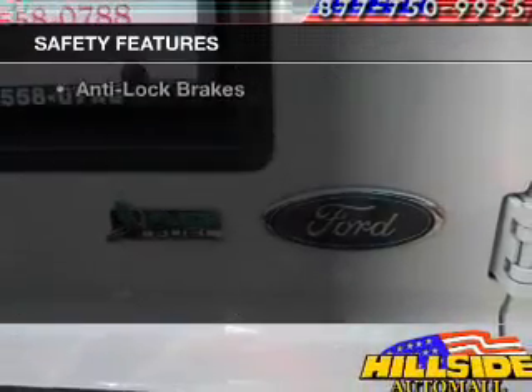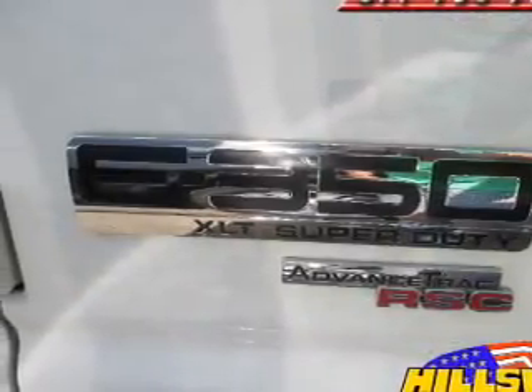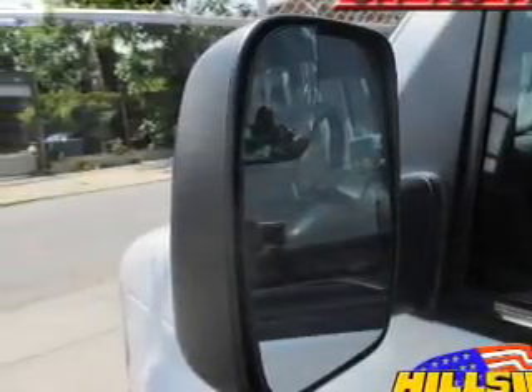Safety was made a priority with these features: traction control, stability control, a passenger airbag, low tire pressure warning, front ventilated disc brakes, and anti-lock brakes.